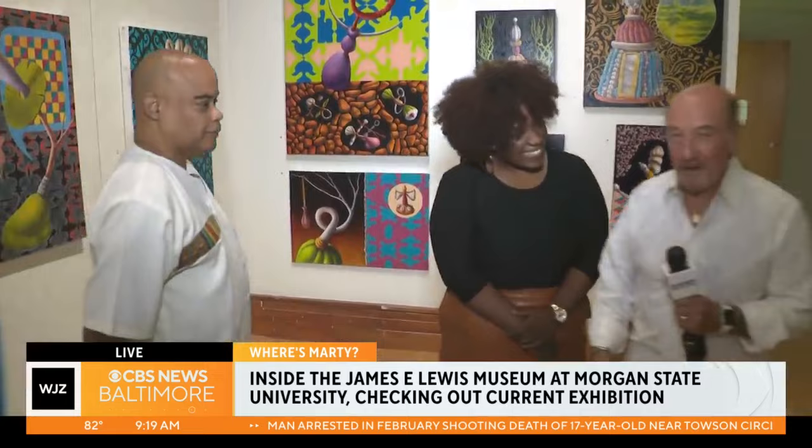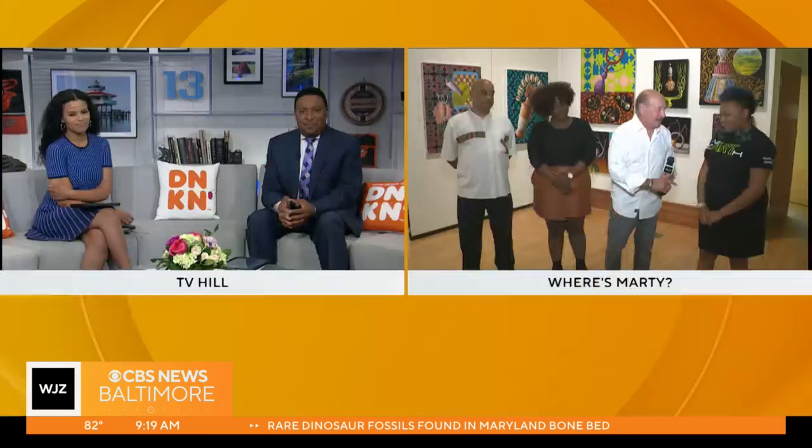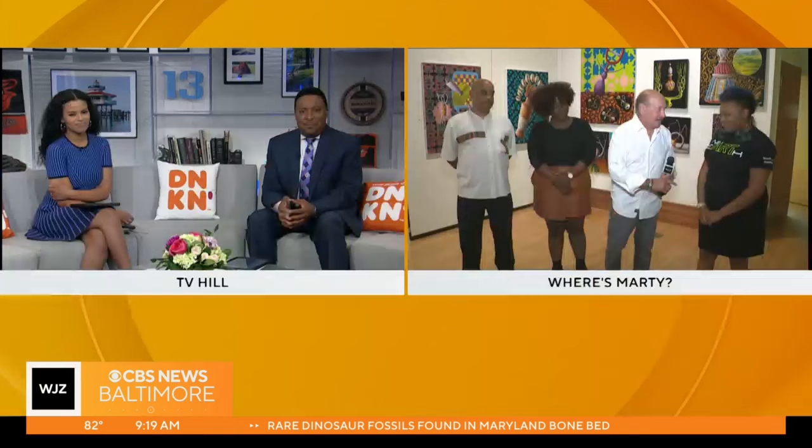We want to thank you all for hosting us. We really do. I wish everyone could see what we're seeing right now — room after room after room. We have ten galleries. We'll talk more about this next half hour. Stay with us. Next half hour, it's showtime for you. No nerves.